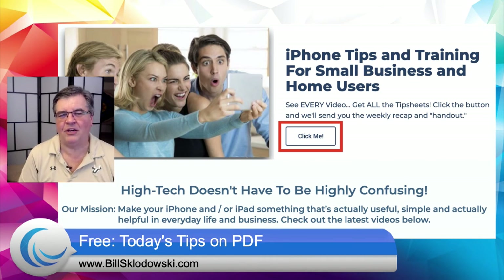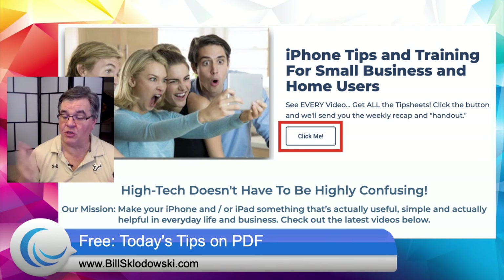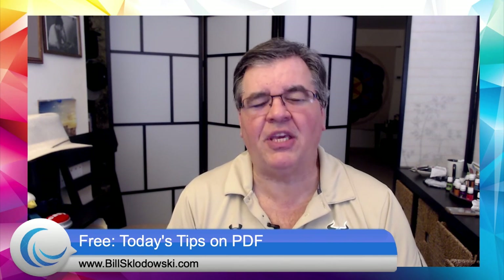Every weekend we send out the free newsletter which tells you what the two videos were this past week, and it also has a free handout of how to do what we talked about on iPhone Friday. This week obviously it'll all be about how to set up your personal hotspot on your iPhone so you can use it whenever you're out and about. I hope you have a good weekend. Stay safe, keep washing your hands. We'll see you next week for What's New Wednesday, right here next Wednesday at eight o'clock. Take care, bye-bye.